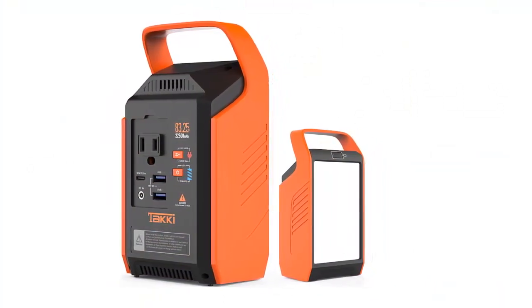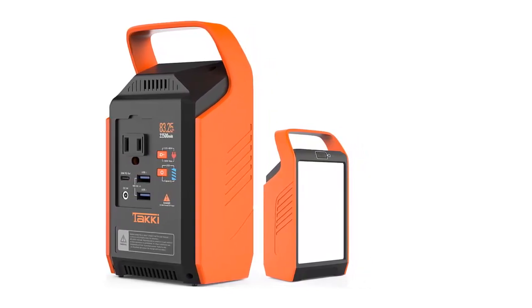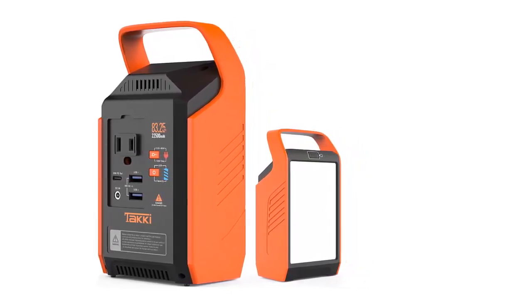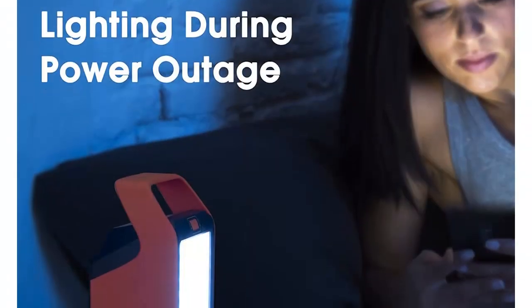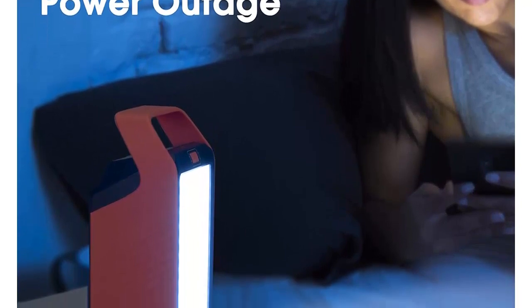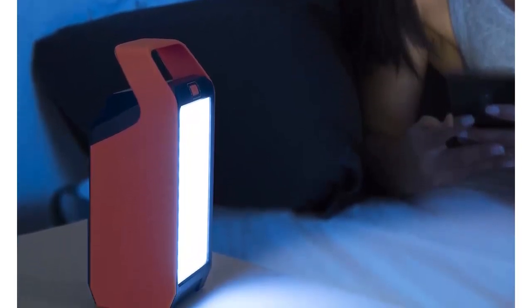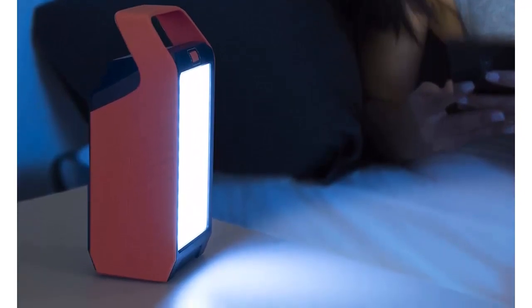Emergency: the power supply for emergency use that charges high-power devices within 80W can be used for more than two hours, depending on the device. For example, a 40W CPAP fully charged can be used continuously for more than two hours to serve an emergency role. If you have any questions, please feel free to contact us.